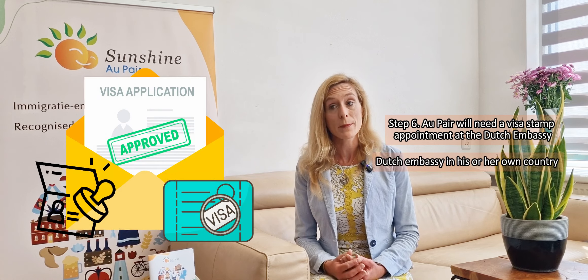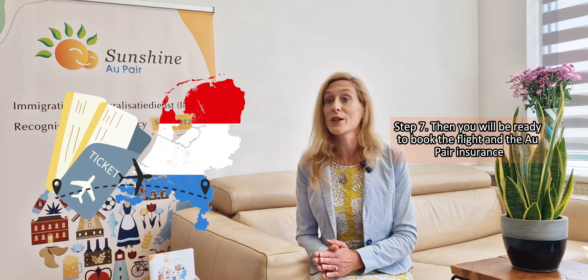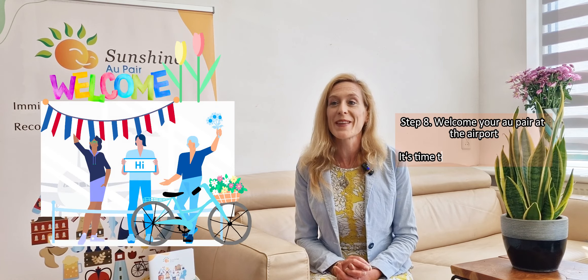Once approved, an au pair will need a visa stamp appointment at the Dutch embassy in his or her own country. Then you will be ready to book the flight and the au pair insurance.